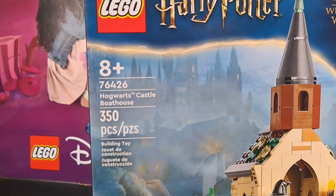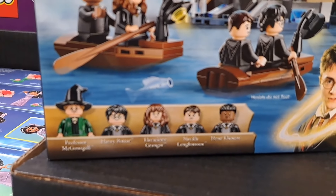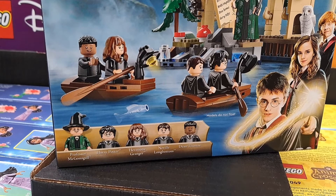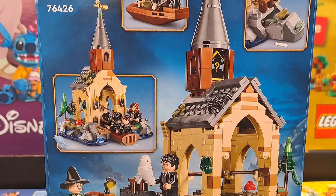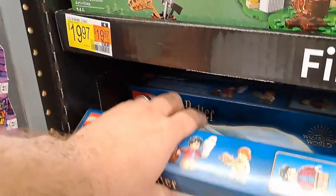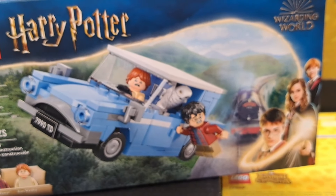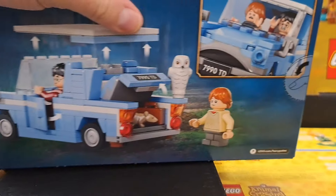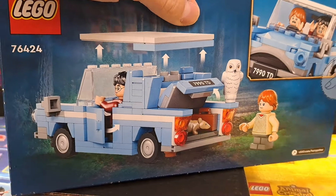Let's check out the other Animal Crossing set. We got Cap'n's Island Boat Tour — really cool looking, comes with a couple characters. Pretty awesome, customizable. We also got another Animal Crossing set — Bunny's Outdoor Activities. That looks pretty fun. Customizable as well, with a whole bunch of different options you can do with this one.